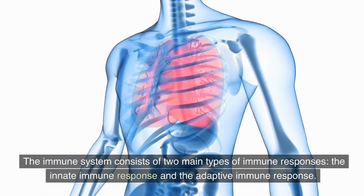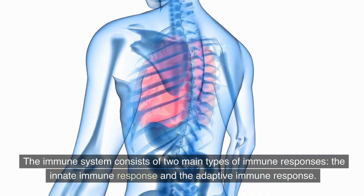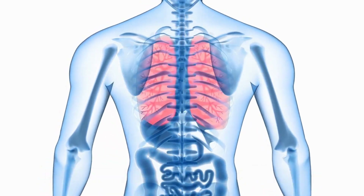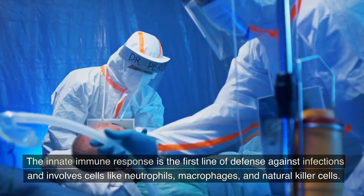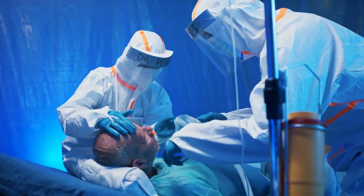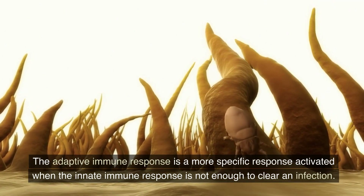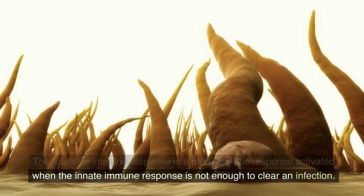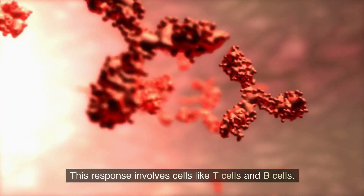The immune system consists of two main types of immune responses: the innate immune response and the adaptive immune response. The innate immune response is the first line of defense against infections and involves cells like neutrophils, macrophages, and natural killer cells. The adaptive immune response is a more specific response activated when the innate immune response is not enough to clear an infection, and involves cells like T cells and B cells.